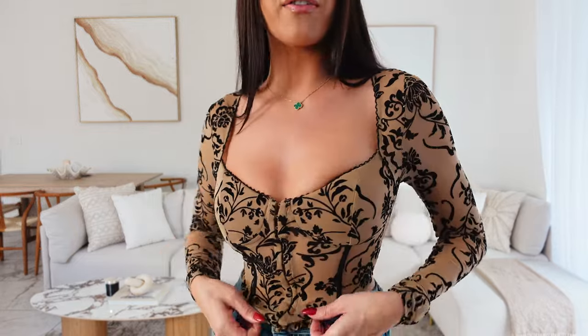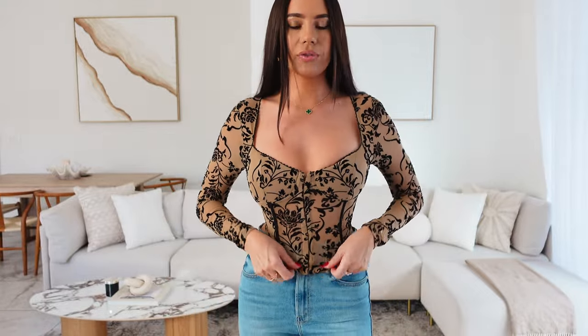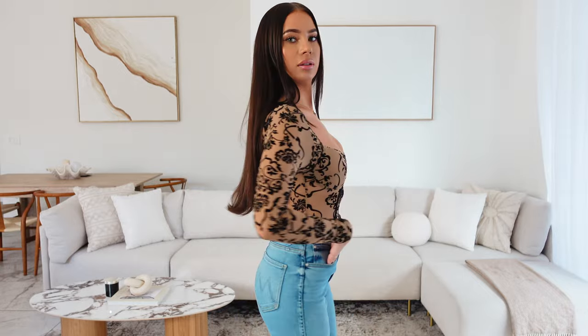Another cute little corset top — long sleeve. I love this velvet vibe. Love these neutrals — I like this color combination. It's kind of like a roses print. It's got a nice bust and closes at the front. That would look nice with a mini black skirt or jeans.